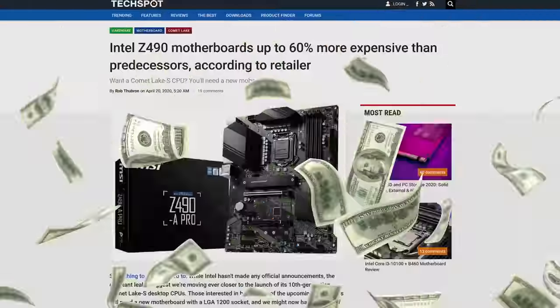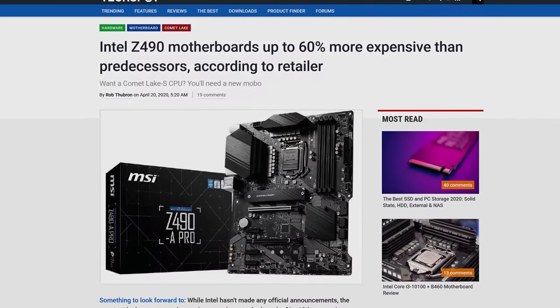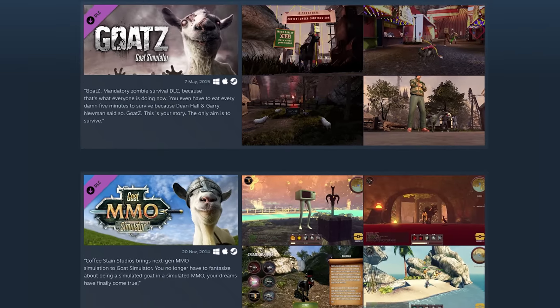Of course, forcing upgrades is also problematic in and of itself, because consumers usually aren't happy about having to spend more money. But it's a trade-off that chip makers are often willing to accept to avoid the other issues we just discussed. So you might want to think about putting away a little more money for your upgrades, since you probably don't need that extra DLC for Goat Simulator anyway.